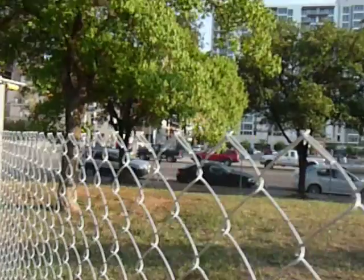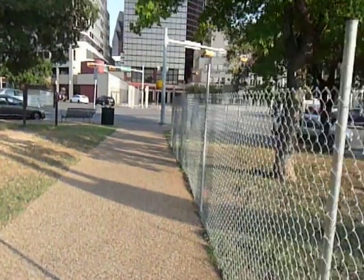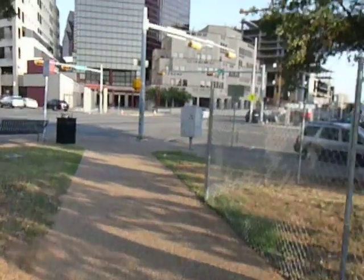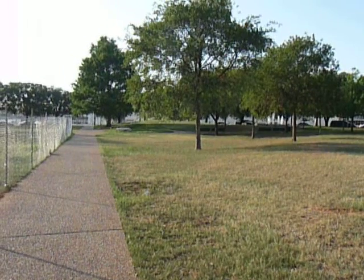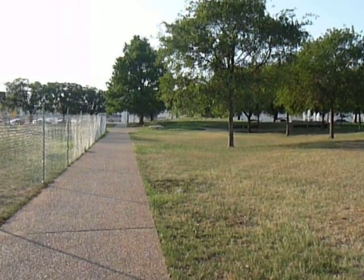I'm on my way to the Long Center for the Sunday night concert. Austin, Texas, downtown — be about 4th and Guadalupe, 5th and Guadalupe, I guess.